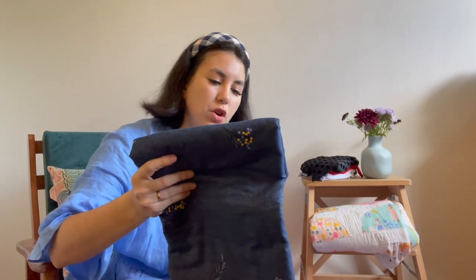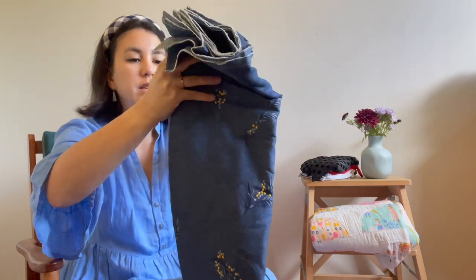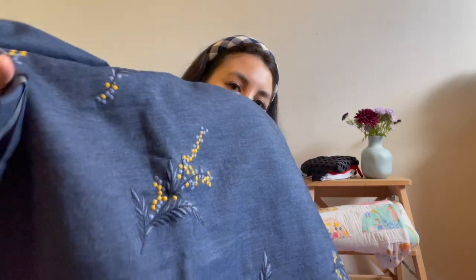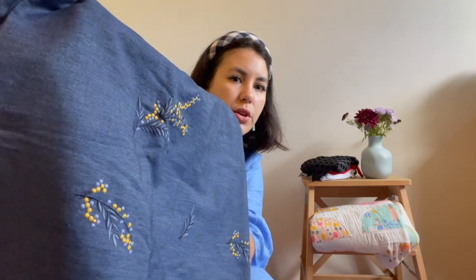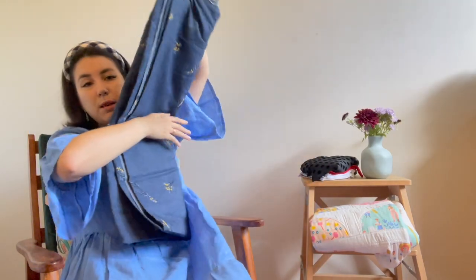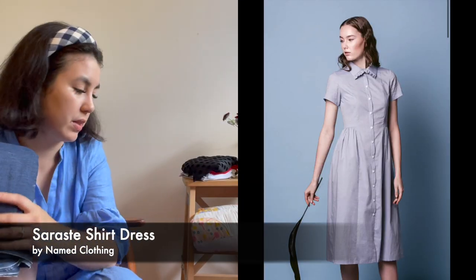Another thing I got from the fabric store is this cotton chambray fabric that's embroidered — it looks like wattle embroidery, just really pretty. I was influenced to get this because Anna van der Zee on Instagram — her handle is Notes and Stitches from New Zealand — used some for a Closetcore Calais shirt and I loved it. I'm actually thinking of turning this into a shirt dress — maybe the Nâra Saraste shirt dress. That's my plan for that fabric.